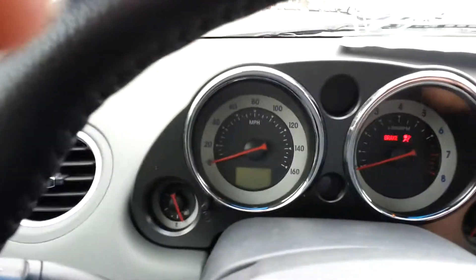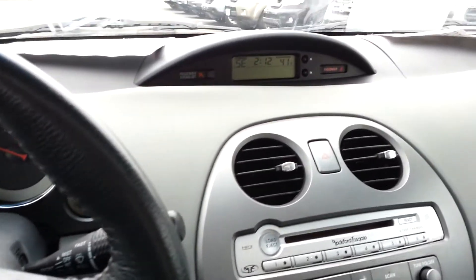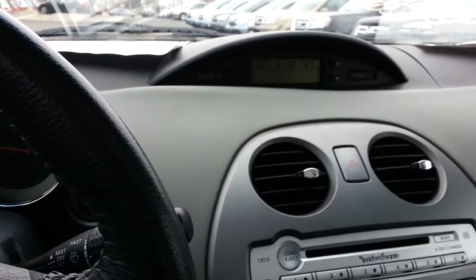And as we start this thing up, listen to the sound of the V6. On the display, you have a compass, time, and outside temperature.